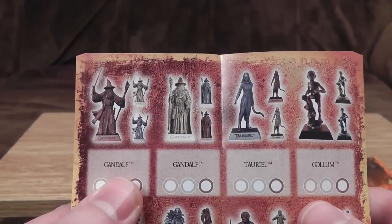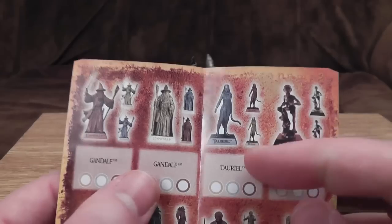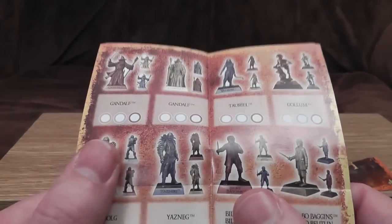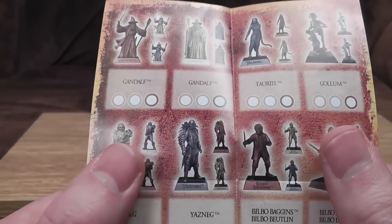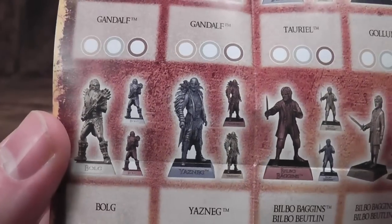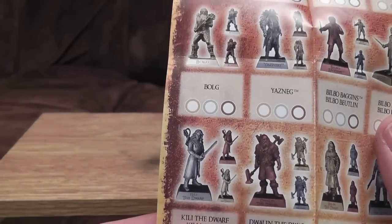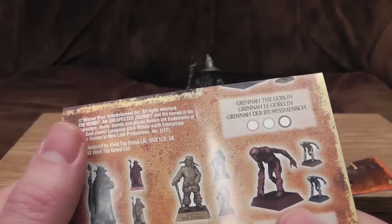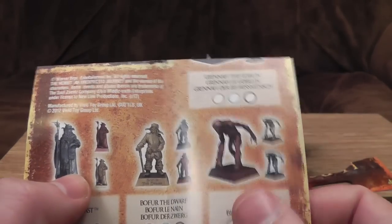We could collect Gandalf holding a stick and his sword, Gandalf just standing there with a stick, Toriel — don't remember her from the film, that's odd — Gollum, Bilbo Baggins, slightly different Bilbo Baggins. Yazneg — there's a name to go to bed with, sounds like a sort of 80s New Romantic band, actually looks like he's from an 80s New Romantic band. Bolg — that's the name of the week. Killy the Dwarf, Dwaylin the Dwarf, Balin the Dwarf, Philly the Dwarf, Thorin Oaken Shield, Grinner the Goblin, Bofor the Dwarf — there's a lot of dwarves, don't know if I mentioned that. Radagast, who's only interesting because he's played by an old Doctor Who. And a goblin.